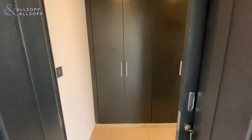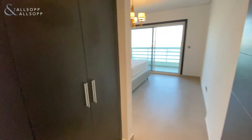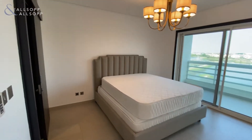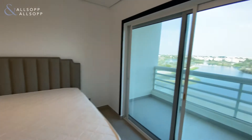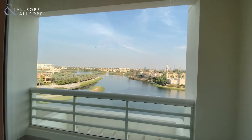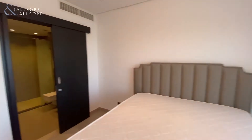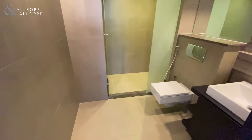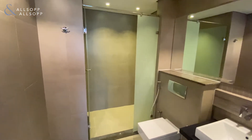Through here you have the first bedroom, the downstairs bedroom. Again, it has its own balcony and a stunning lake view. All the bedrooms come with their own ensuite, and they've all been upgraded to a high standard with walk-in showers.